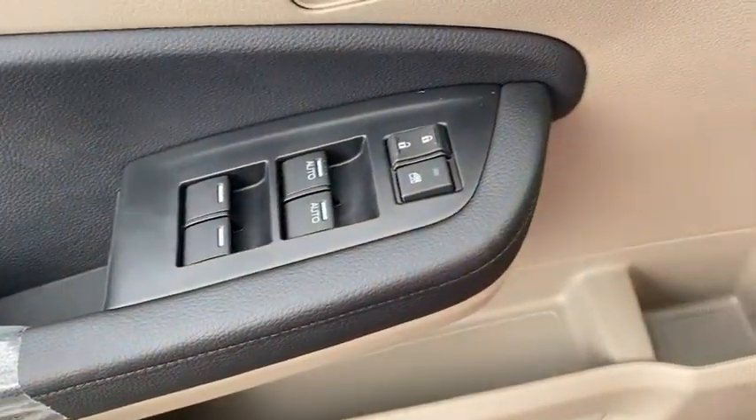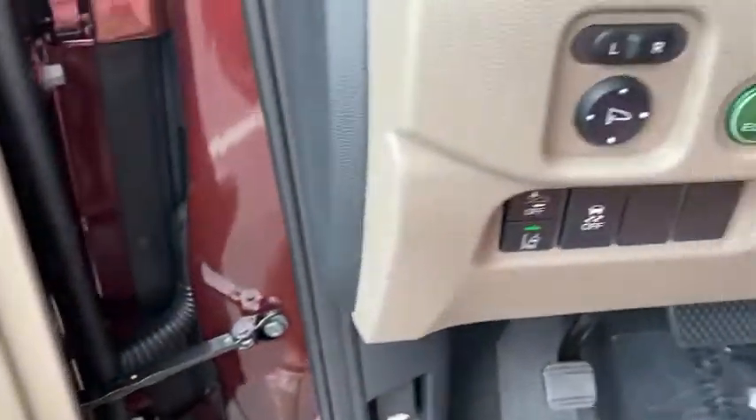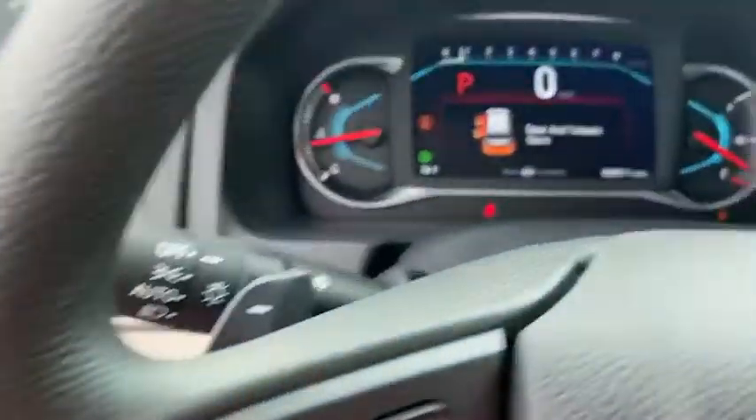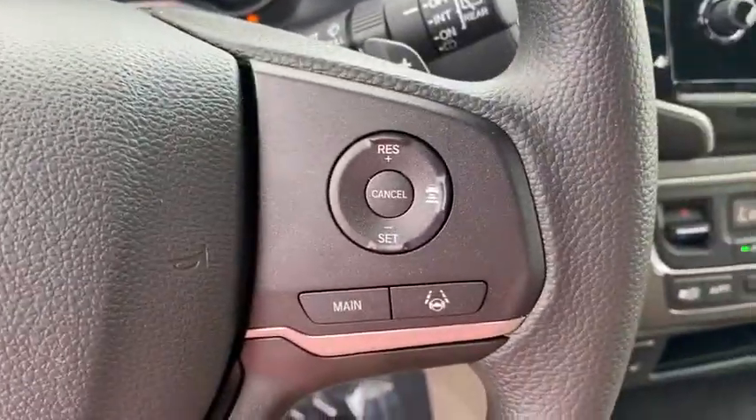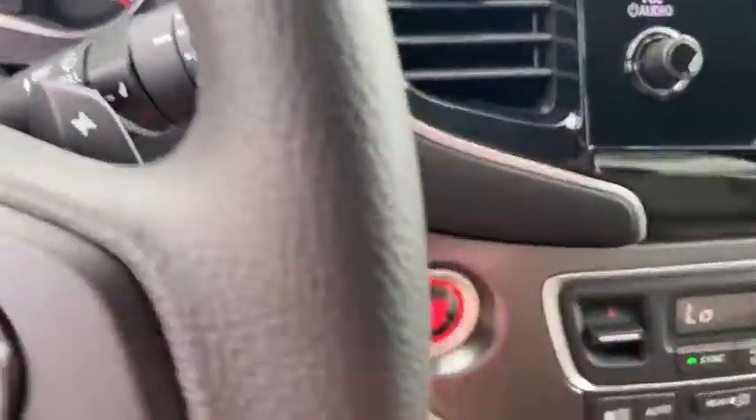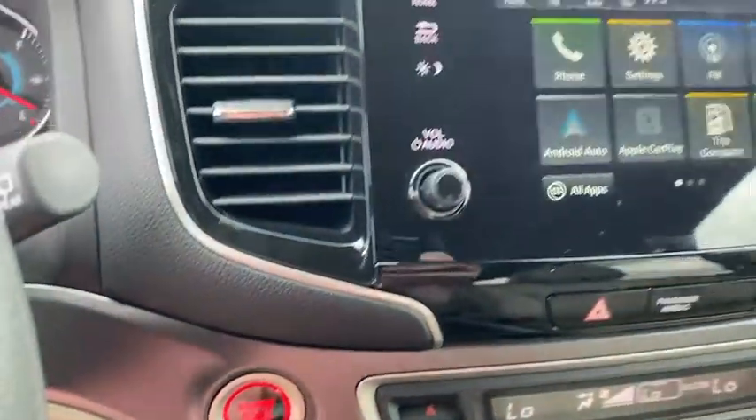Inside you'll find backup camera, keyless entry, adaptive cruise control, rear air conditioning, HD radio, satellite radio, auxiliary audio input, steering wheel audio control, and keyless start. Come see the car for yourself.